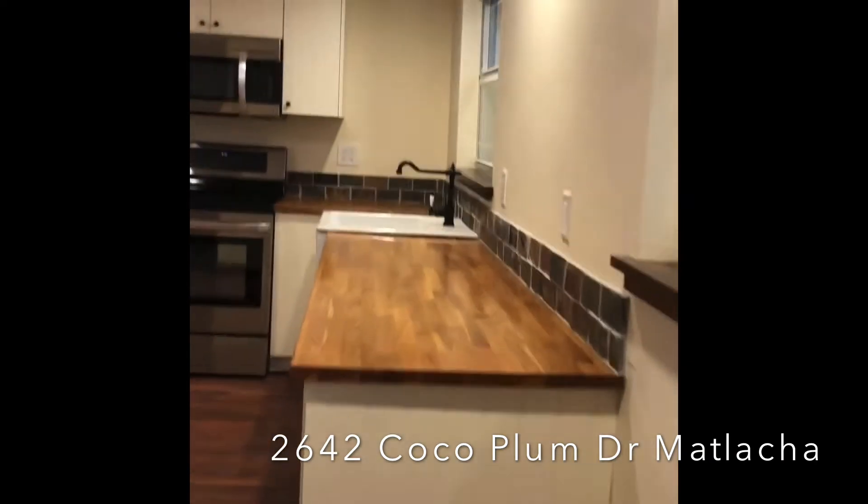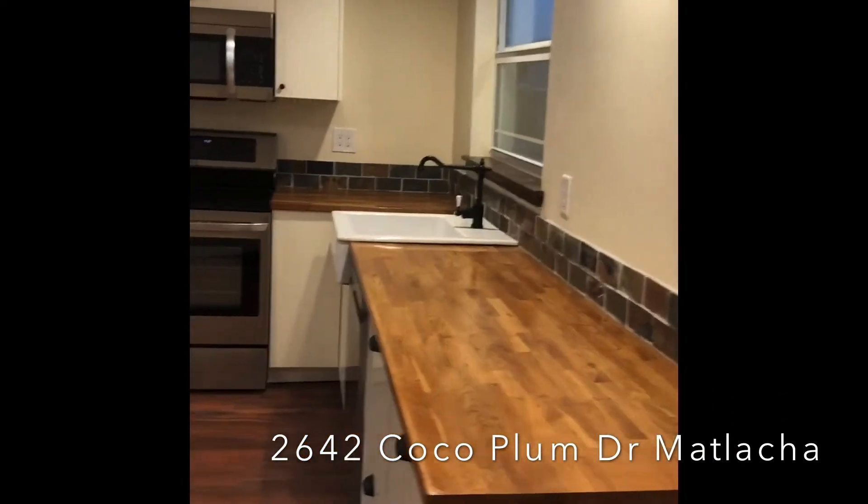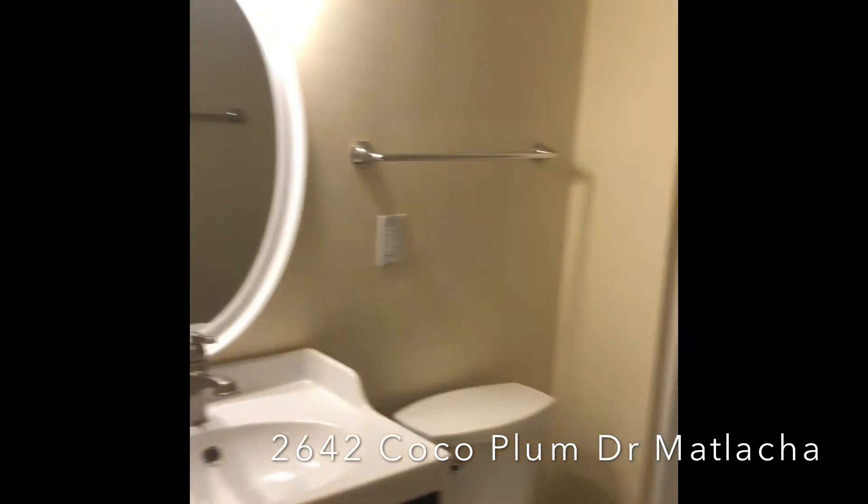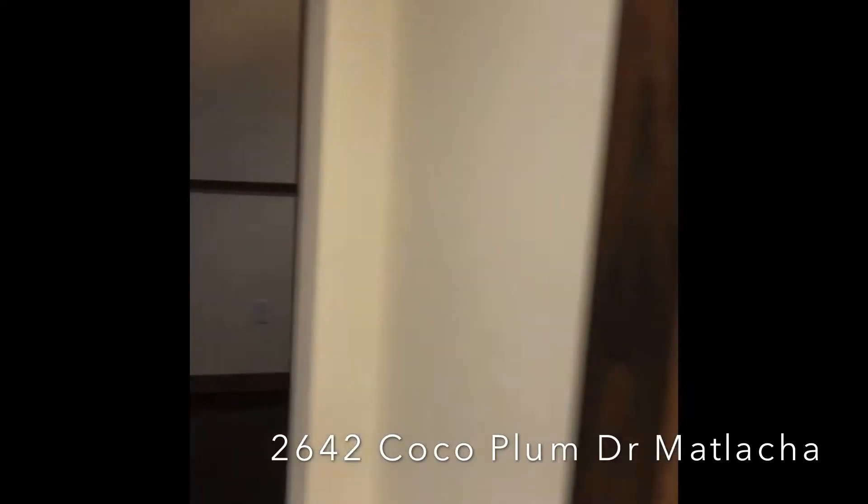Completely redone. It has a brand new kitchen, all new appliances, new shower, and a full bath right off the kitchen.